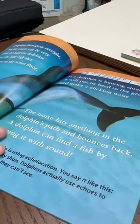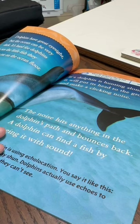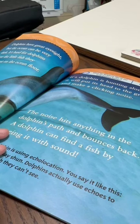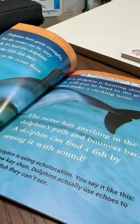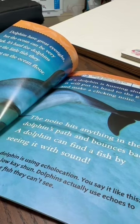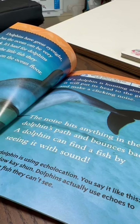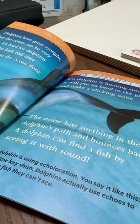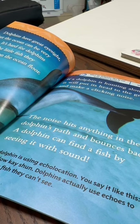Dolphins have great eyesight, but the ocean can be very dark. It's hard for dolphins to see the little fish they like to eat on the ocean floor. If a dolphin is hunting alone, it will put its head to the ground and make a clicking noise. The noise hits anything in the dolphin's path and bounces back. Dolphins actually use these echoes to locate fish they can't see. This is called echolocation.